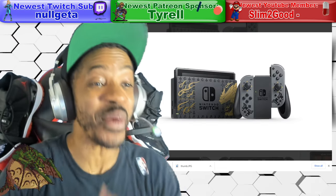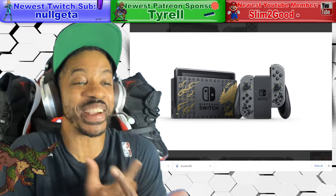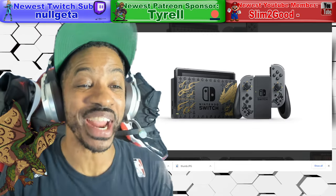What is going on, everybody? How are y'all doing? Late breaking news.